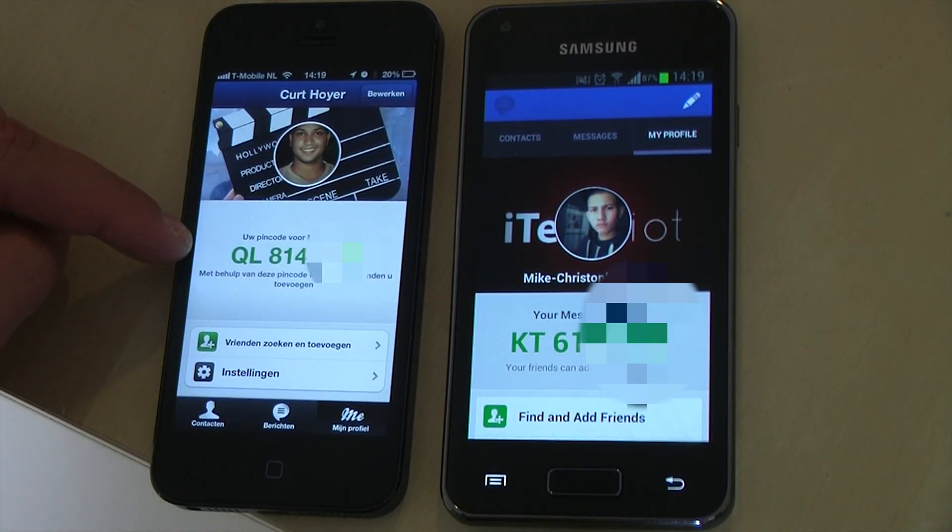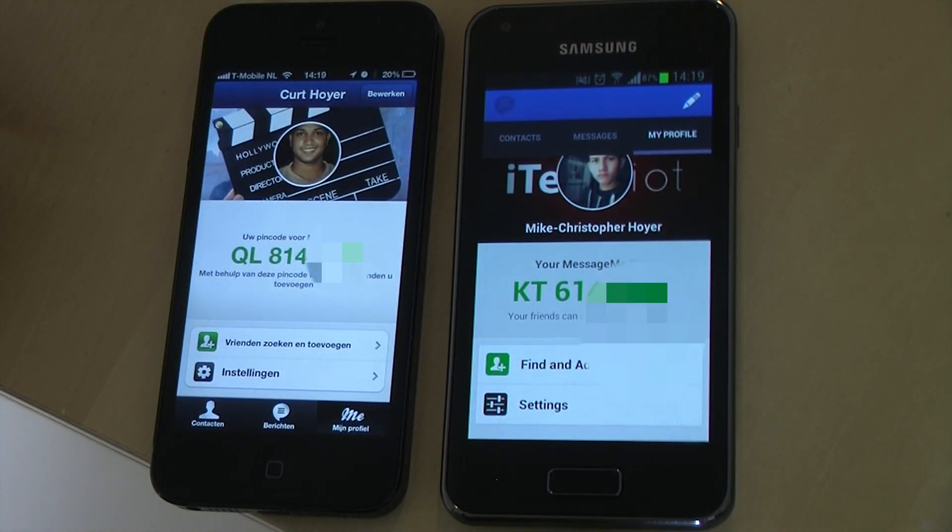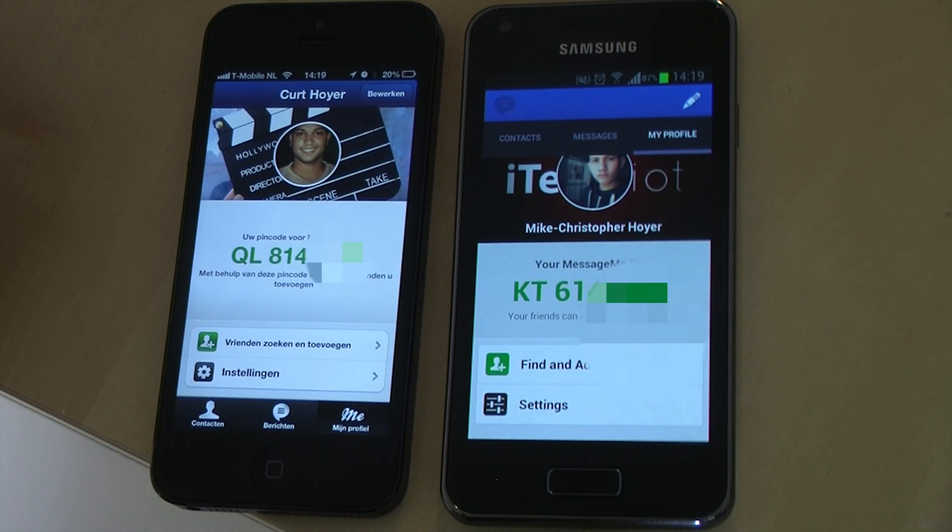What I also like about MessageMe is that you have a pin code instead of a phone number, like WhatsApp. Below your pin code you have options to find friends, add friends and settings.